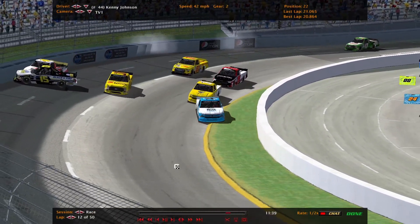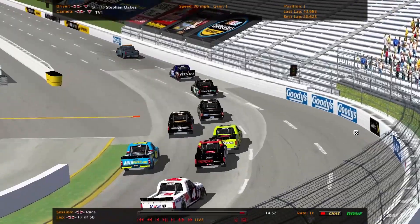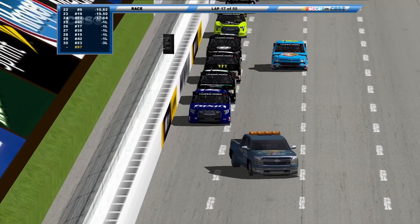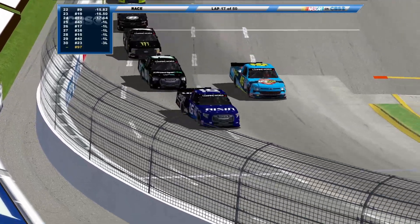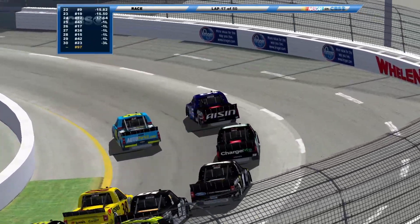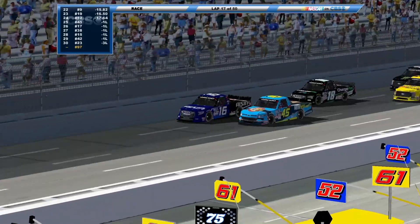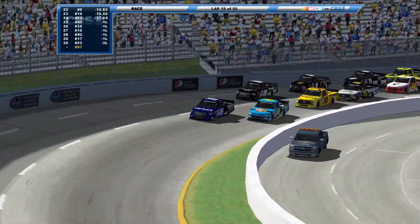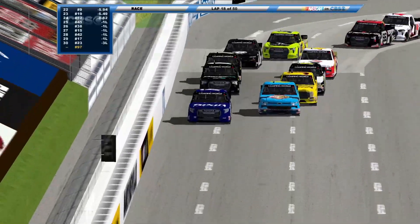We'll take you back to the restart. Getting ready for the green as they all bump into each other, no major contact though. Got a handful of trucks a lap down as we saw a few of them coming down pit road to make some repairs. Holliday is the only one that's multiple laps down. That's one thing I don't like about Martinsville. We're back on our way.